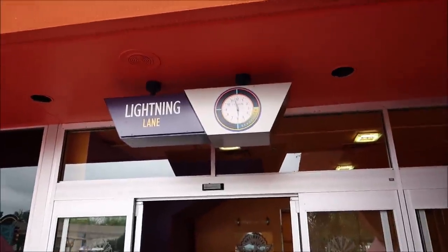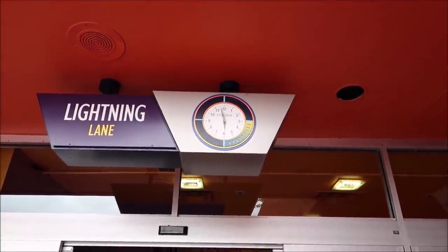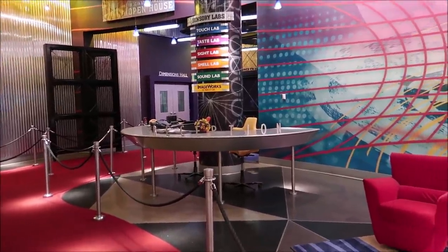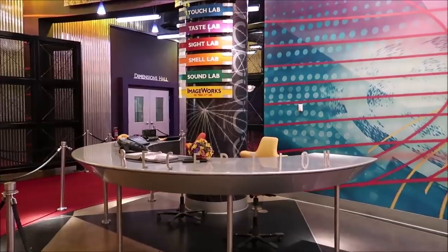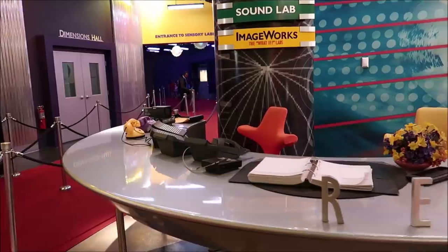I never noticed that the little clock here for the Lightning Lane actually says Citizen on it — so it's a Citizen's watch. Sometimes when it rains, a lot of people leave the parks, so it leaves attractions kind of as a walk-on. This is two attractions so far today that we've come across that are completely walk-on, and I like that.